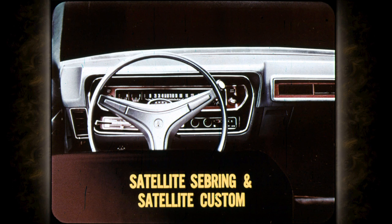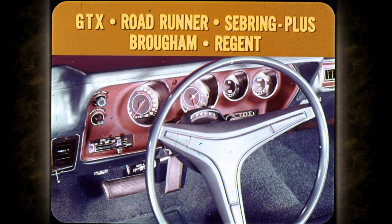Satellite Sebring and Satellite Custom have a new instrument panel highlighted by the wood-grained vinyl insert; on Satellite models, decorative anodized aluminum replaces the vinyl. A special new performance-styled rally instrument panel appears on GTX, Road Runner, Satellite Sebring Plus, Satellite Brougham, and Satellite Regent. A full set of gauges and 150-mile-per-hour speedometer are standard; the clock and tachometer are optional. Controls for fresh air ventilation are relocated in the center of the panel.